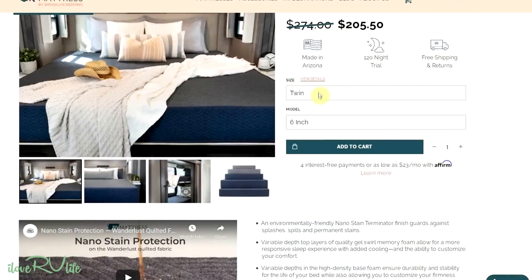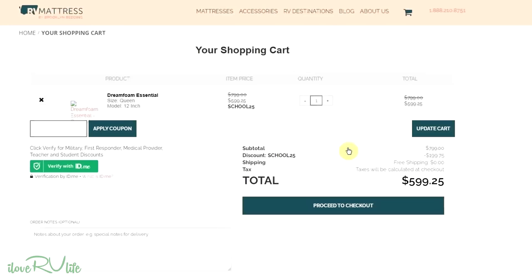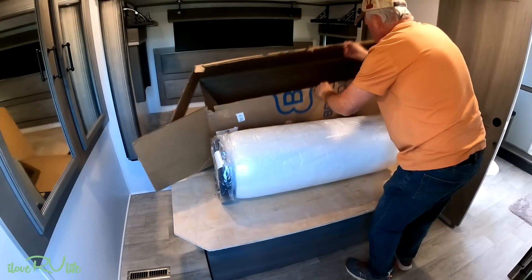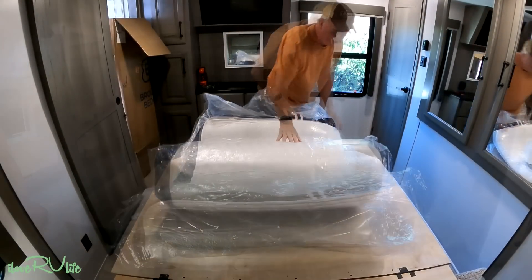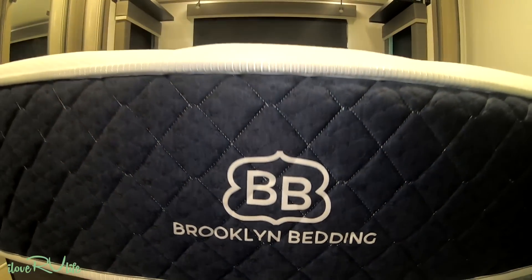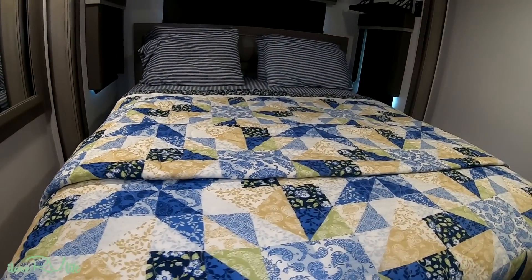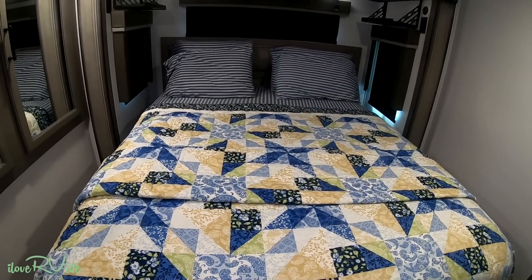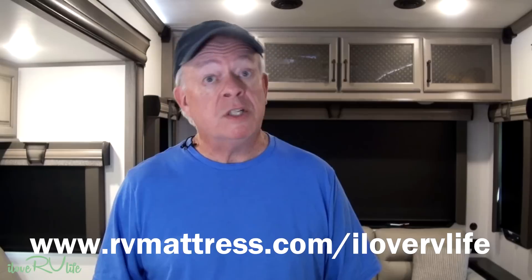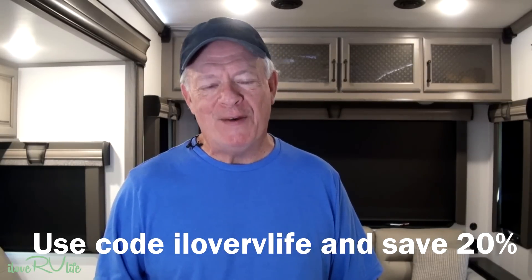Ordering your Brooklyn Bedding mattress couldn't be simpler — go to the website, pick out the style, comfort, and size you want, and within weeks it will arrive at your doorstep. Lay the box on your bed frame, take it out of the plastic, and within minutes it's full size and ready to sleep on that night. No off-gassing, 120-night sleep trial, 10-year warranty, free shipping in the USA. Visit RVthemattress.com/ilovervlife and use code ILOVERVLIFE to get 20% off. Thank you to RV Mattress by Brooklyn Bedding for sponsoring today's video.